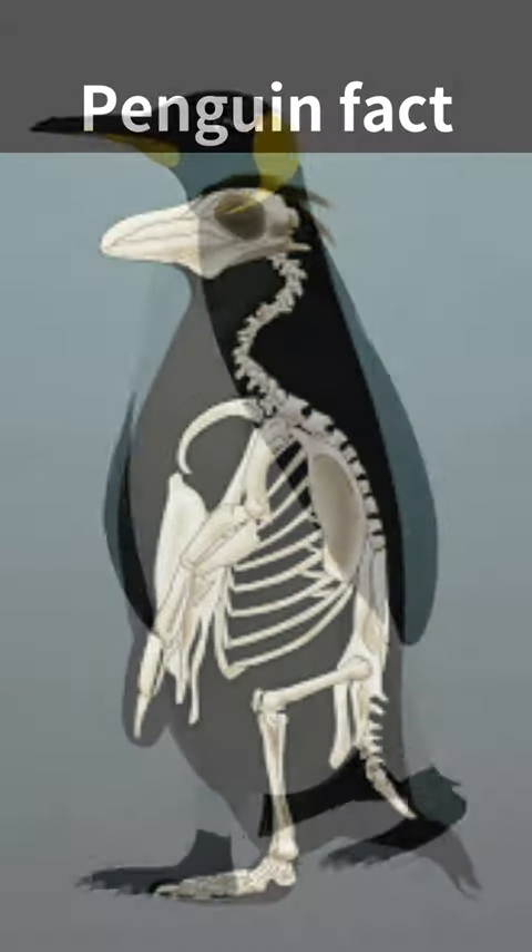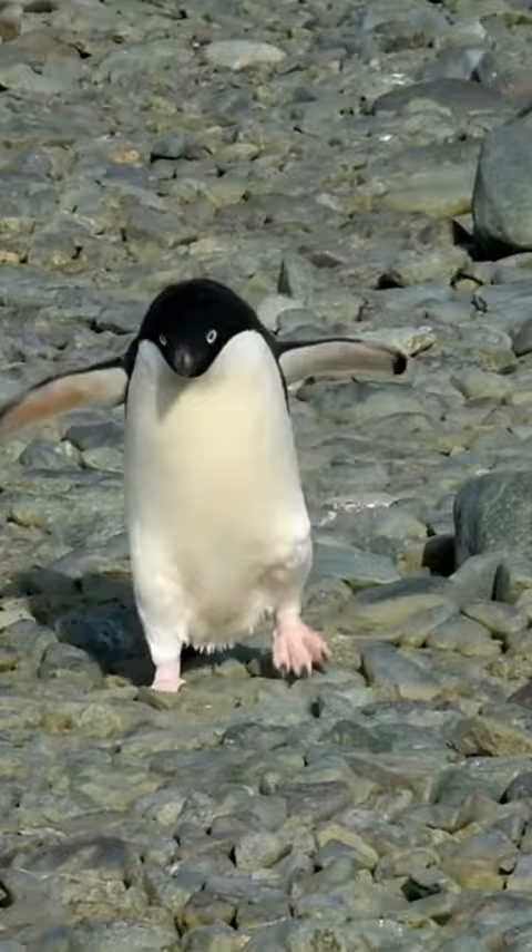Yes, penguins do have knees. However, their knees are not externally visible like human knees. The knees of penguins are located inside their bodies, hidden beneath their feathers and within their leg structures.